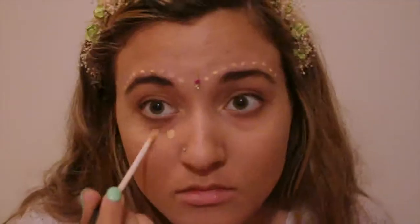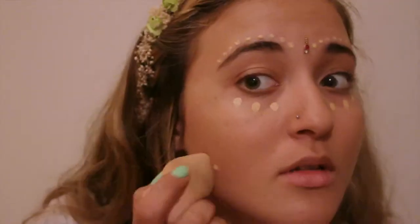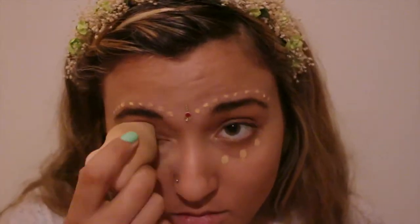Then I used some Primark bronzer and I applied it to my cheekbones, my forehead, and my nose. Then I applied some concealer under my eyes and on a pimple that I had on my cheek.